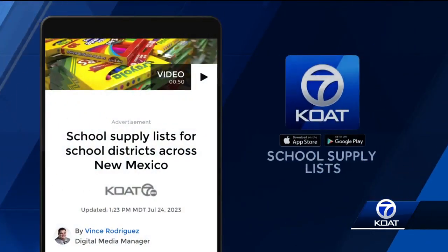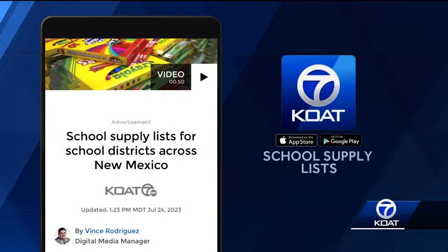Some Walmart locations do offer sensory hours for students who need it — that includes lowering the music and dimming the lights. In Albuquerque, I'm Sasha Leninger, KOAT Action 7 News. And New Mexico's tax-free weekend is August 4th through the 6th. To find out what school supplies your student needs, head to our website — we've got everything you need to know for schools all across New Mexico.